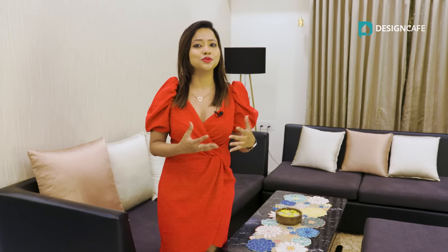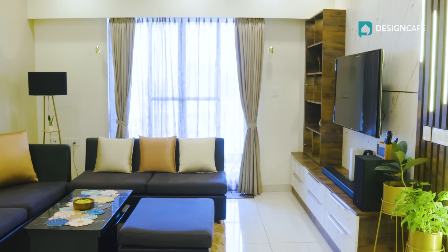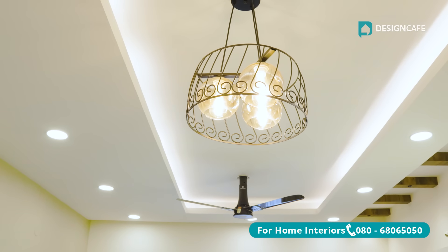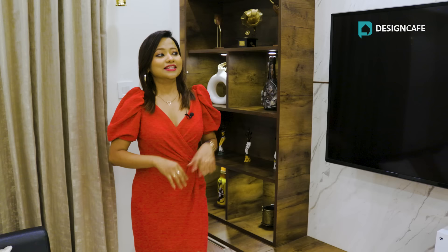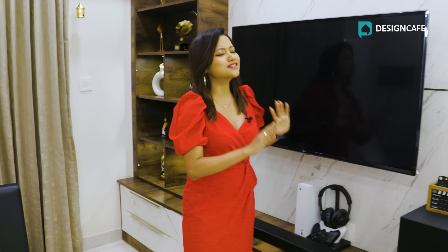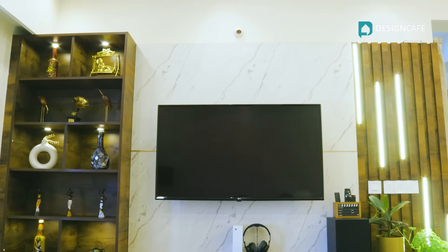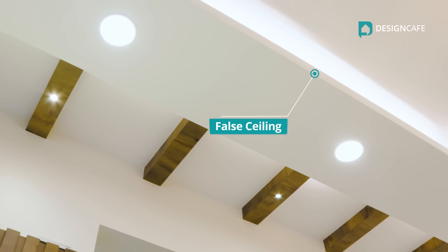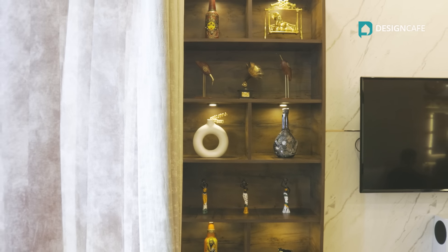This living room has a lot of white and brown hues along with very soft pastel shades of yellow as well. There are some very elegant lights added here to add more warmth to the space. The TV unit here is the highlight of this room — it's so eye-catching. The entire wooden panelling design done here along with the false ceiling lights adds a dimension of luxury to this entire space.